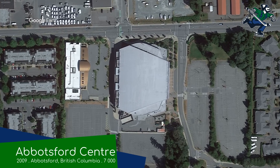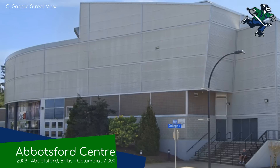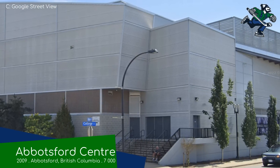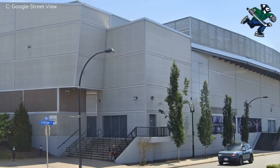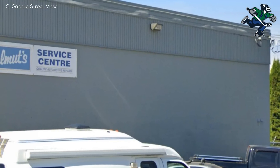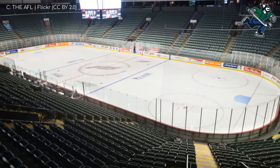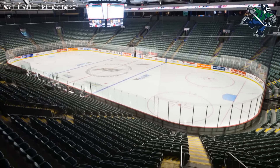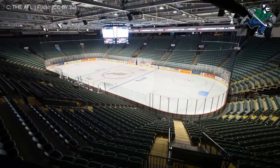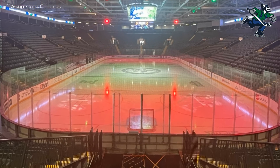Abbotsford Centre, Abbotsford Canucks. This is just a stone's throw from the US border — in fact, I believe if you were to stand on the roof of the arena, you could actually see the wall. Beautiful wall. Inside we have a very compact, clean and green seating bowl, almost the same as the last one with that low ceiling as well. It's nothing flashy, but it's more than adequate. And that's the Abbotsford Way.